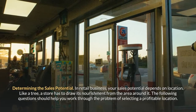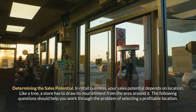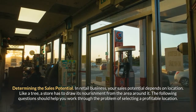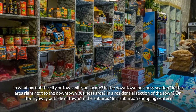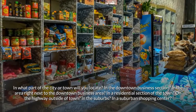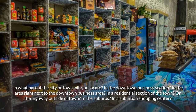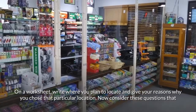In retail business, your sales potential depends on location. Like a tree, a store has to draw its nourishment from the area around it. The following questions should help you work through the problem of selecting a profitable location: In what part of the city or town will you locate? In the downtown business section? The area right next to downtown? A residential section? On the highway outside of town? In the suburbs? In a suburban shopping center? Write where you plan to locate and give your reasons why.